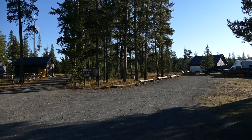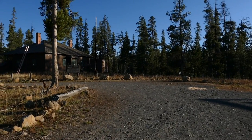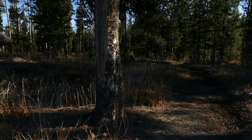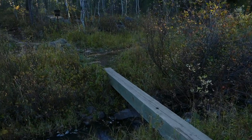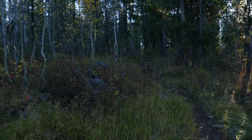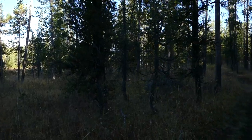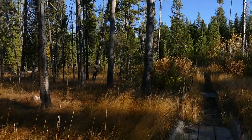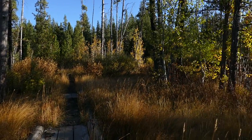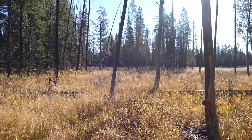Started at the old historic Beckler Ranger Station — a really cool place to check out — then crossed Wyoming Creek on the Beckler Meadows Trail and worked my way through the trees. I was in the trees a lot longer than I expected; I was hoping for more meadow walking in the morning but didn't see hardly anything — just squirrels and a couple of grouse.